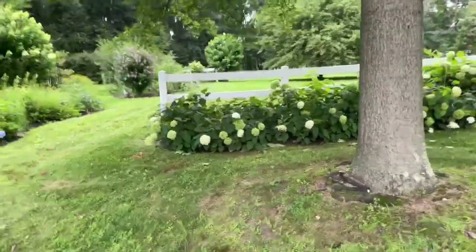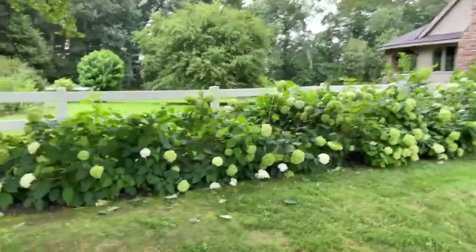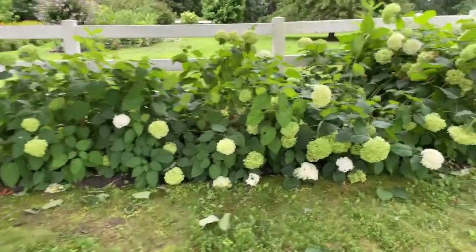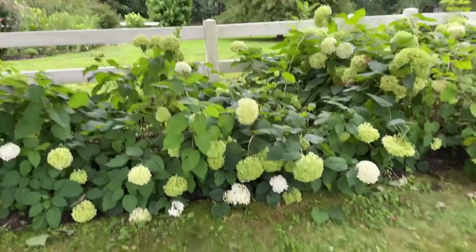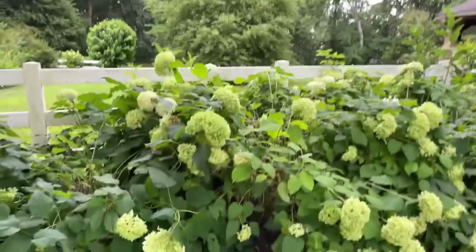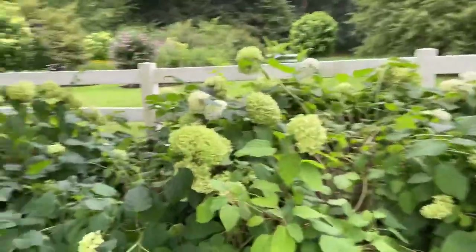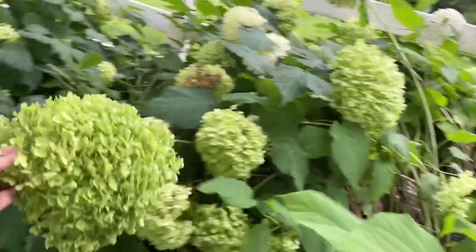This is my Annabelle hydrangea as I'm creeping closer to the house. I love these guys. This is the time to cut these Annabelles when they're in this deep green stage — they're semi-dried out and you can get a dried flower arrangement out of them. You can spray them with floral spray paints. This is how big these blooms are — they're like bigger than soccer balls!